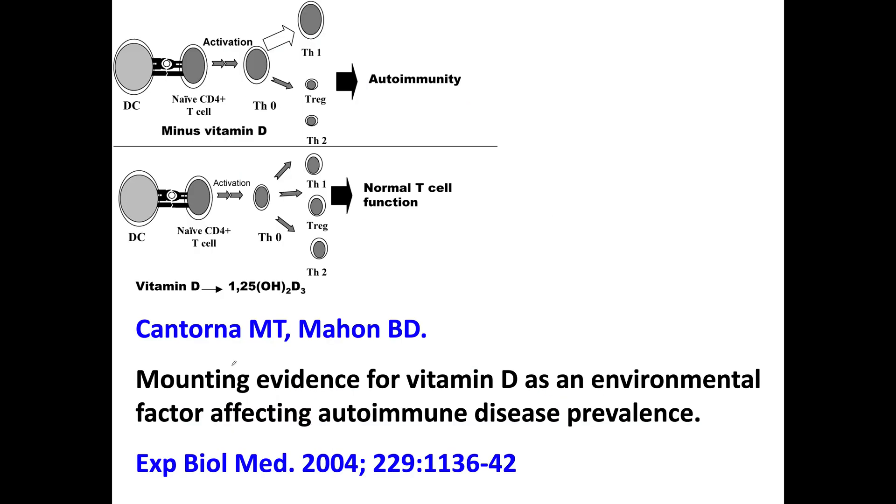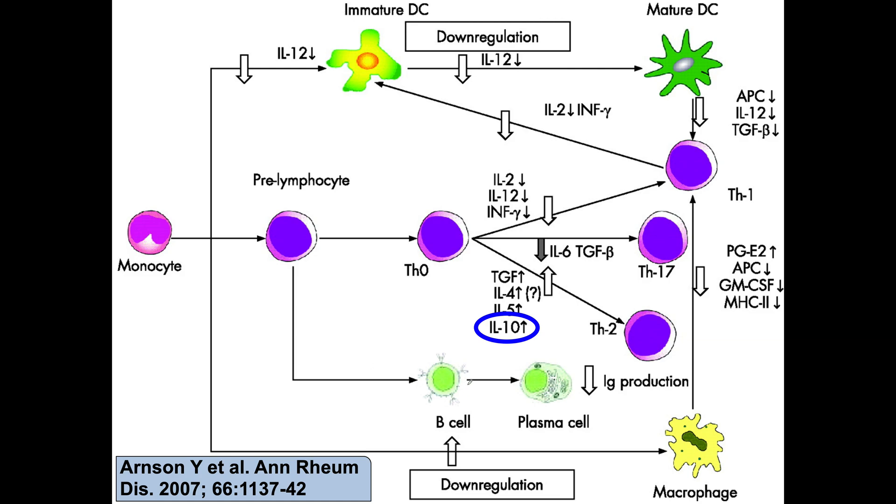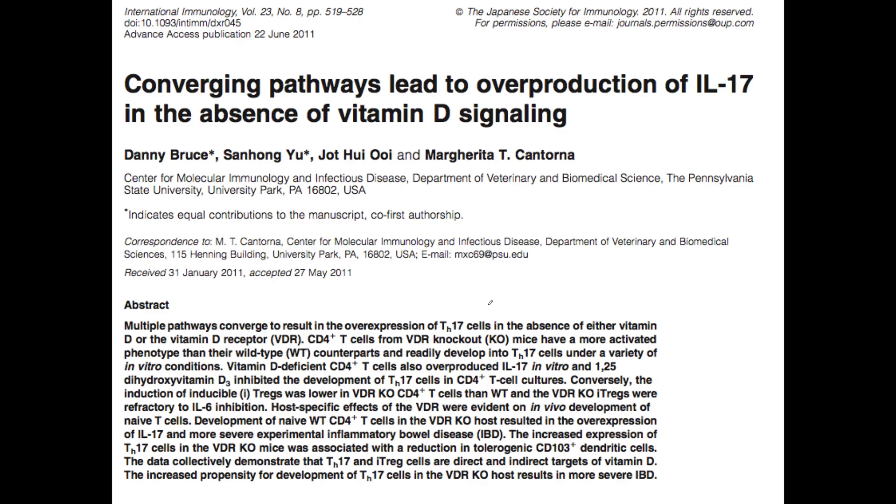Where did I get this information? It's pretty well known — I first learned about this in 2004. That's where I got the idea to create this image, from a paper published by Kent Ornebeck in 2004. Another paper was published in 2007 showing T helper 1s, T helper 17s, and a lack of interleukin 10 being produced with low vitamin D. Another paper shows that lack of vitamin D leads to overproduction of interleukin 17. The image I created is based upon and is a modification of images already published.